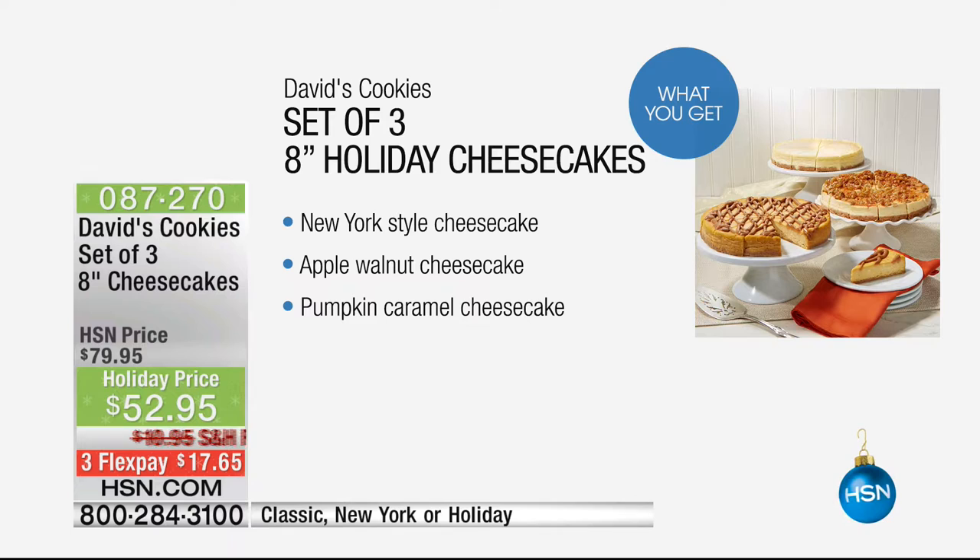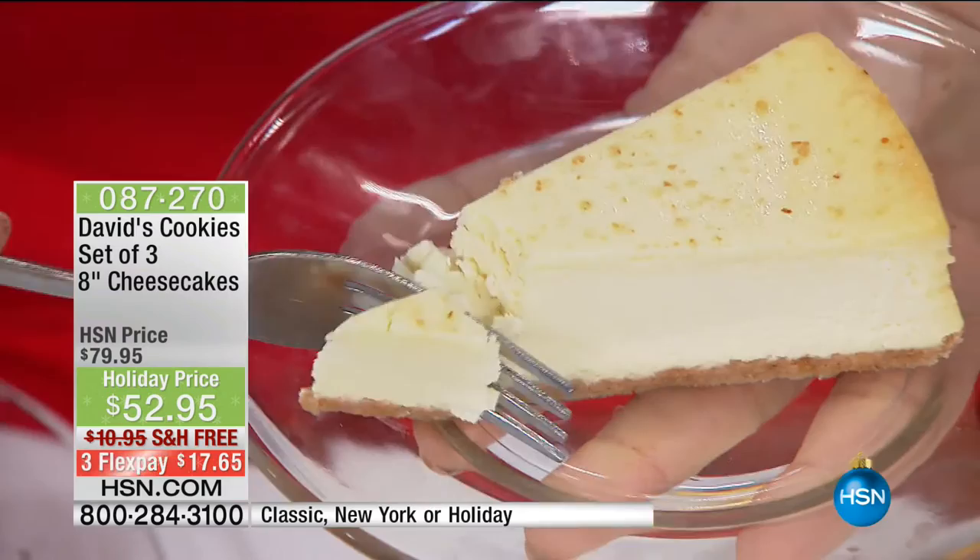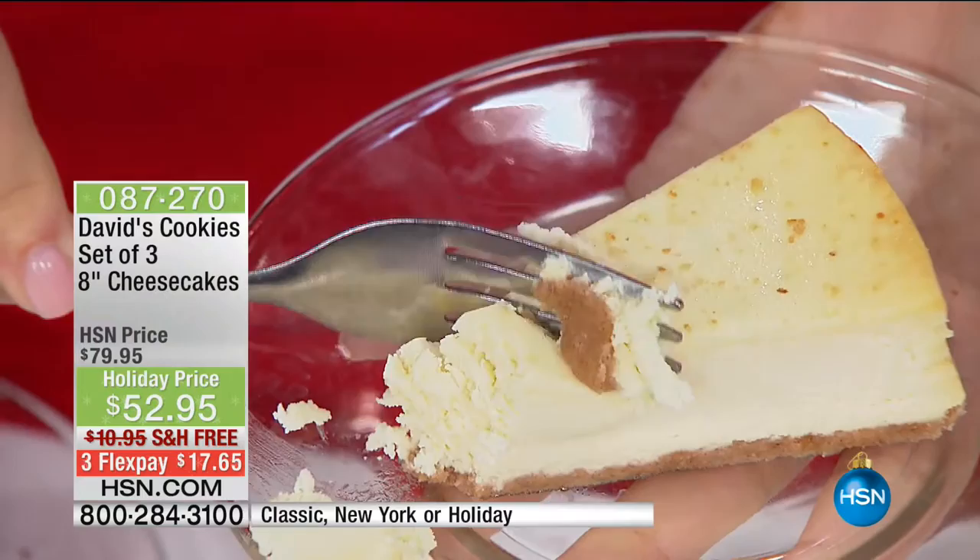Here are your three choices: three New York, the classic with triple chocolate and amazing cherry swirl, or the holiday option. Each of them, you're getting at least one of the New York cheesecakes. The holiday set right now — we have under 1,000 of those. You are getting three — not little five-inch or six-inch — we're talking eight-inch cheesecakes, and they're all pre-cut. So you do not have to worry about cutting these yourself.